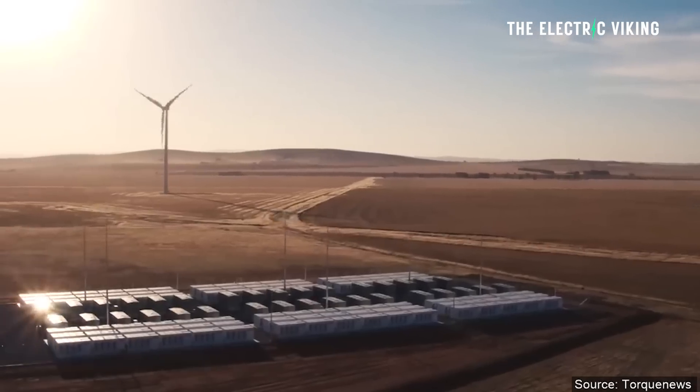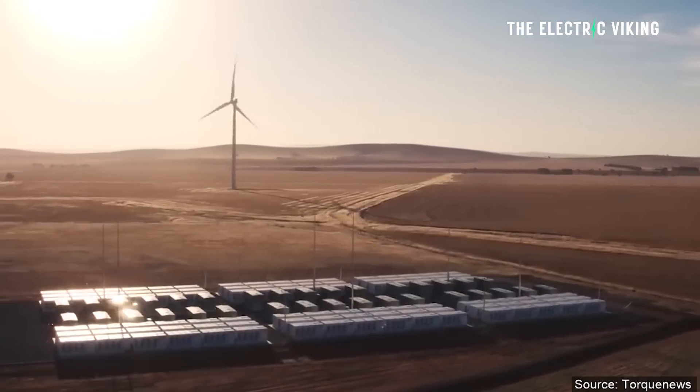The US military are trialing secret new energy storage technology, which they say is game changing. Here's what it actually is. Hello, welcome to the channel. I'm Sam Evans, and you're watching The Electric Viking.